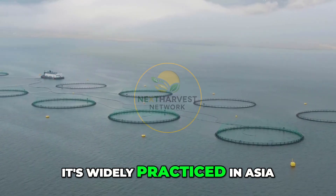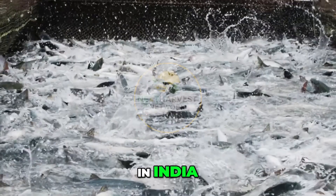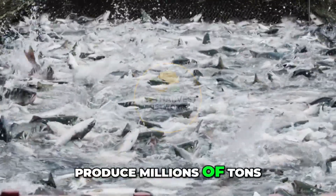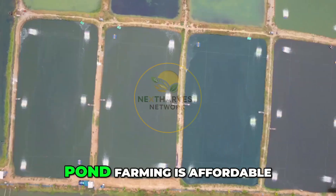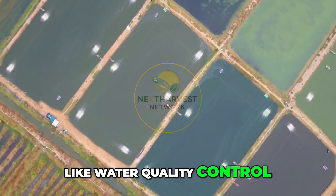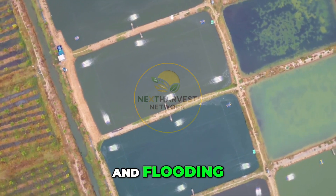It's widely practiced in Asia, Latin America, and Sub-Saharan Africa. In India, China, and Bangladesh, smallholder pond farms produce millions of tons of fish each year, often using integrated farming techniques with crops or livestock. Pond farming is affordable and accessible, but comes with challenges like water quality control, disease outbreaks, and vulnerability to predators and flooding.